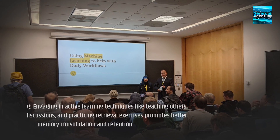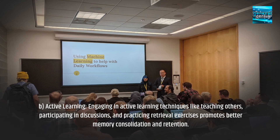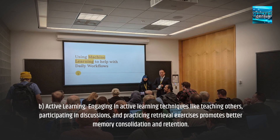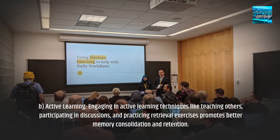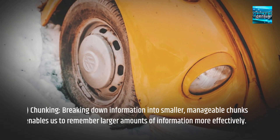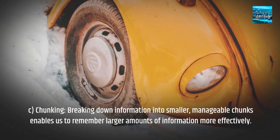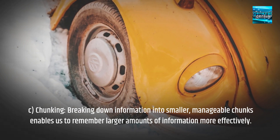B. Active Learning: Engaging in active learning techniques like teaching others, participating in discussions, and practicing retrieval exercises promotes better memory consolidation and retention. C. Chunking: Breaking down information into smaller, manageable chunks enables us to remember larger amounts of information more effectively.